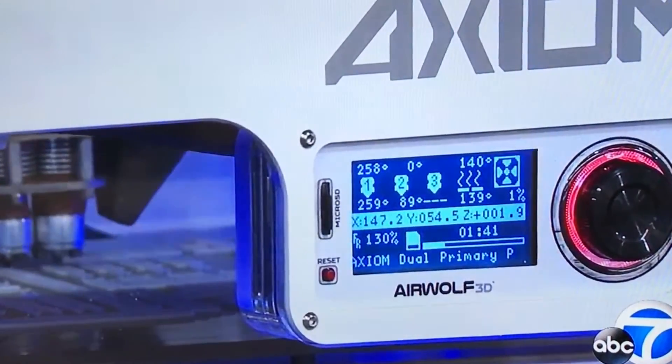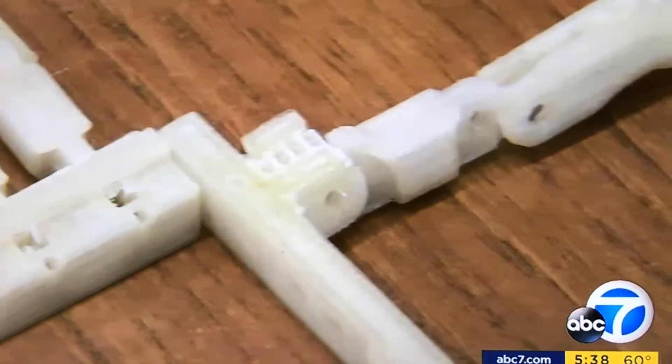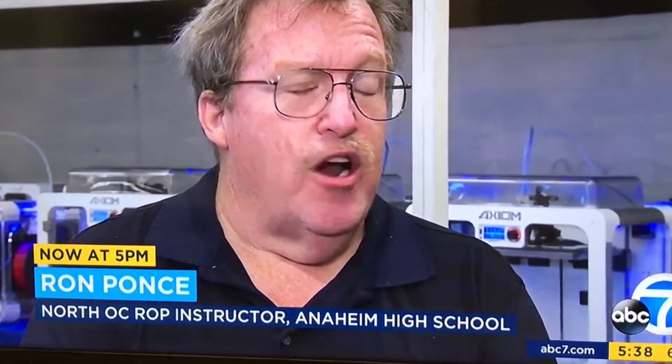The hands are being built with the help of Airwolf 3D, a 3D printer manufacturer. The non-profit Robohand fits the prosthetics to help people in need. They get distributed to kids who cannot afford $100,000 prosthetic hands.